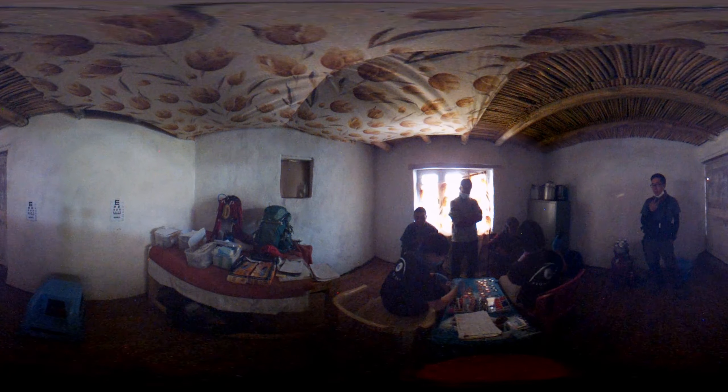However, the surgery won't be done here. Patients will need to travel out pretty far — for example, to the capital, Leh.